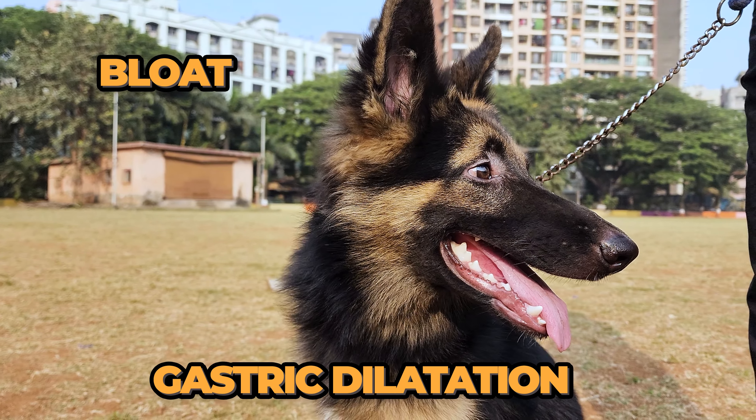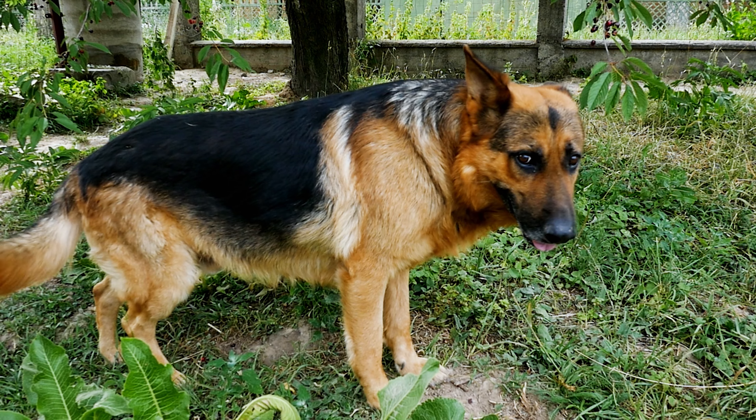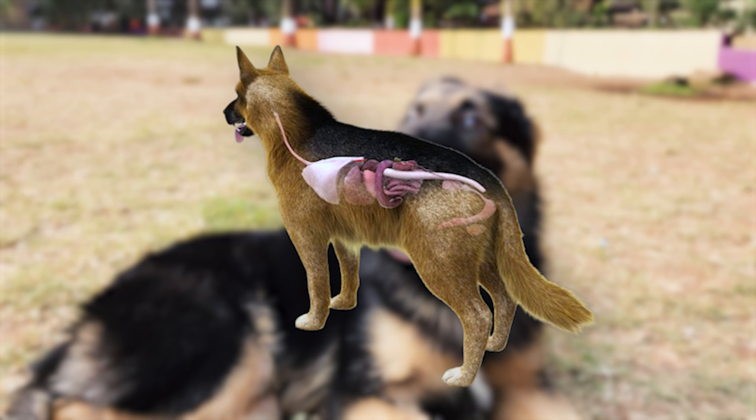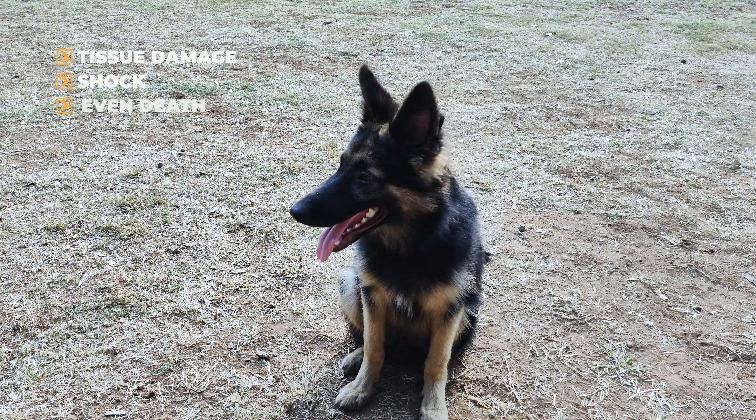Bloat, or gastric dilation, happens when a dog's stomach fills with gas and twists. This not only causes severe pain, but also cuts off blood flow to the stomach and other organs. If untreated, this can lead to tissue damage, shock, and even death.